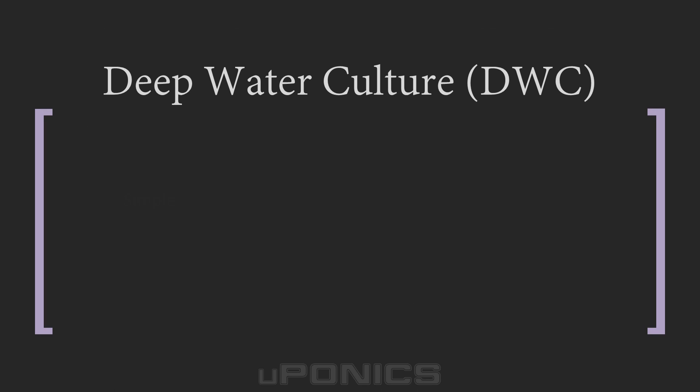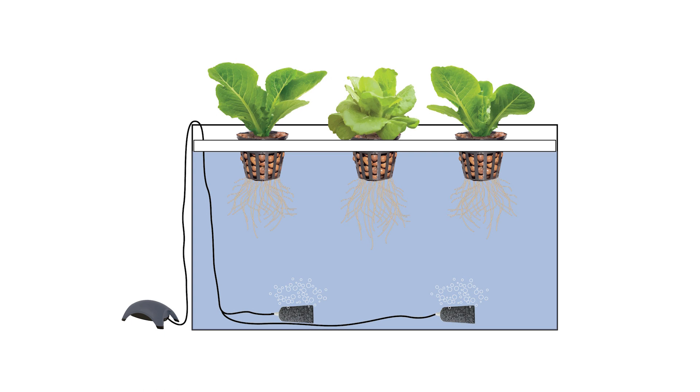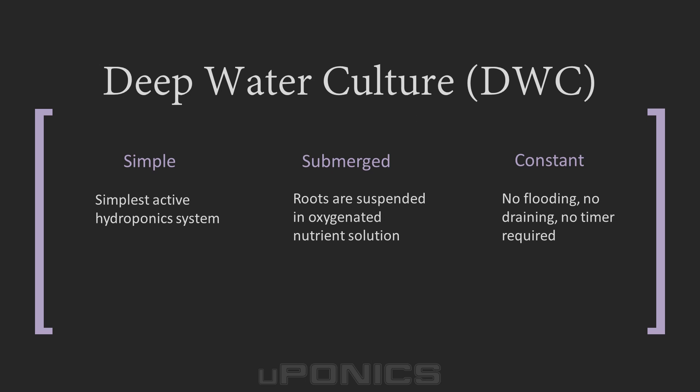While wicking is the simplest passive system, deep water culture is the simplest active hydroponic system. It's popular because it's effective and doesn't require many components to build. There's no need for a timer because plant roots are constantly submerged in the nutrient solution. Deep water culture systems are typically comprised of a reservoir bucket to hold the nutrient solution, air pumps and air stones to supply oxygen, as well as a platform to hold the plant and suspend the roots inside the reservoir. Some deep water culture growers use net cups and grow media while others do not.